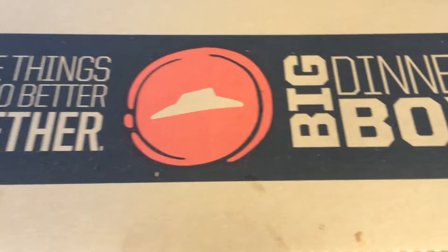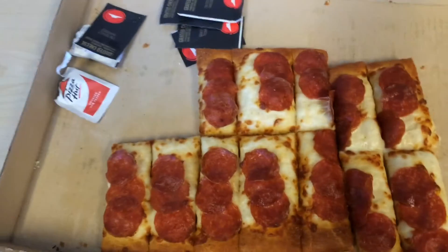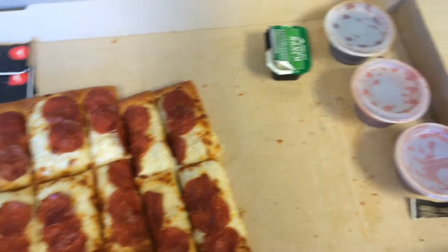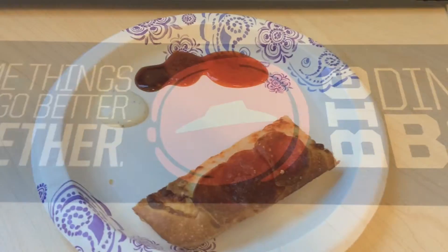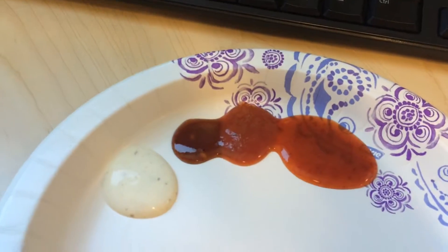Hello everyone, welcome back to my channel. Pizza Hut is one of my favorite pizza places, and today I ordered the Big Dipper pizza from Pizza Hut. It came with four different sauces: first of all marinara, ranch, honey sriracha, and barbecue sauce. I'll put all four sauces on my plate so I can try them for you guys.